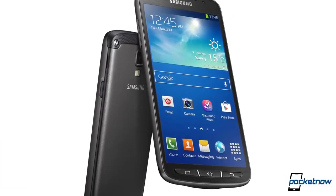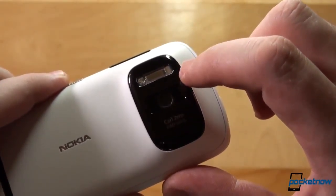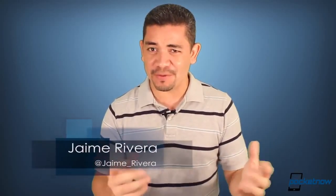The Samsung Galaxy S4 Active becomes official. Leaked photos show us an HTC One Mini in the works, and the Nokia EOS 41-megapixel smartphone gets leaked — and photos, apparently. I'm Jaime Rivera, and I'm using an 8-megapixel camera to film this — it's not 41 megapixels. And this is Pocketnow Daily.